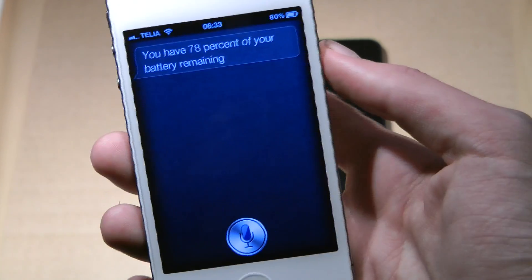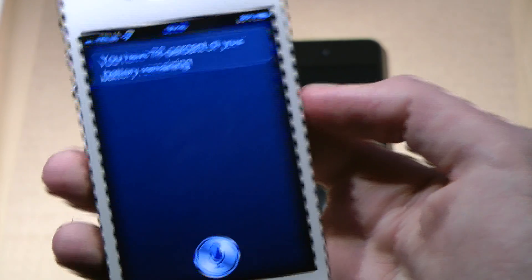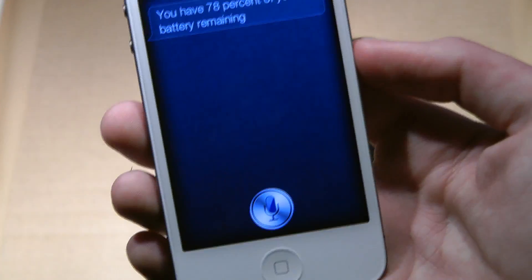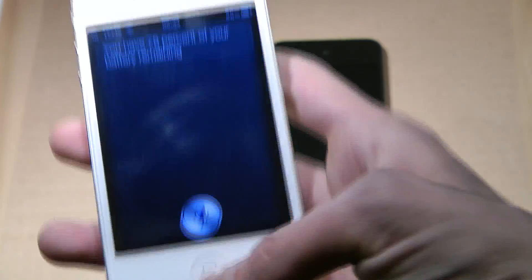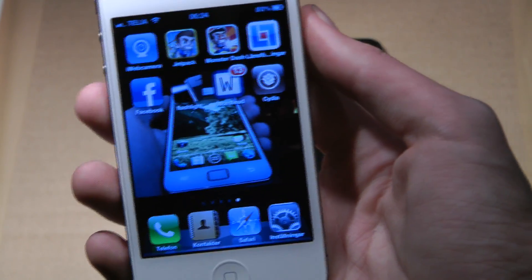It's a free tweak coming to the Big Boss repo within the next 24 hours, so it should be there by Sunday or Monday. If you want it right now, add the repo studio.ovhost.com in Cydia. Badass tweak — see you later.